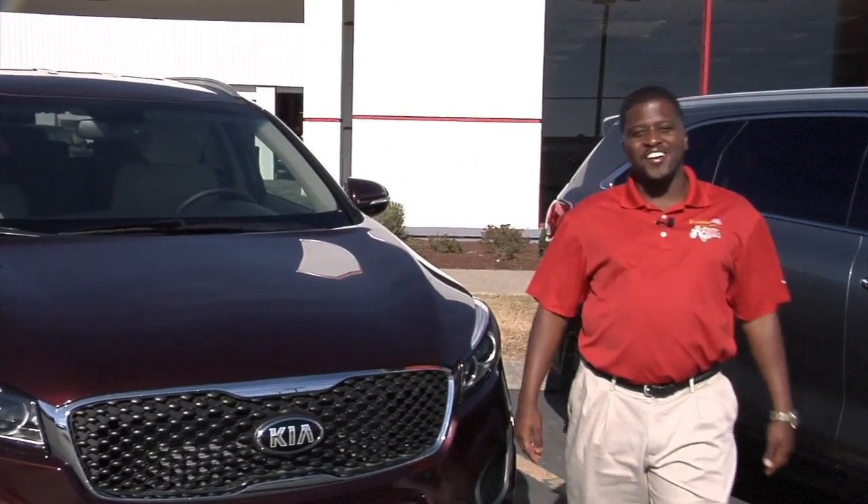Hi, I'm Darius here at Franklin Kia, and what we offer you, unlike any other dealership in our area, is a 3-in-1 protection plan on top of our awesome powertrain warranty.